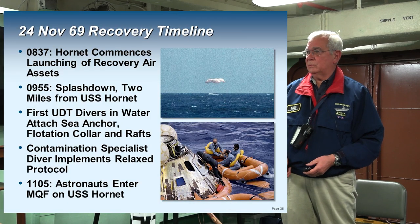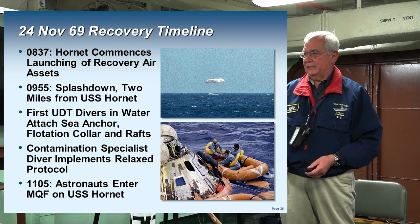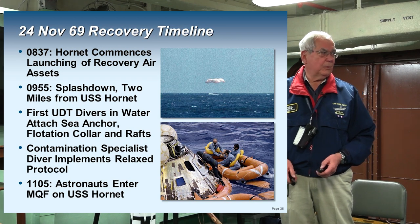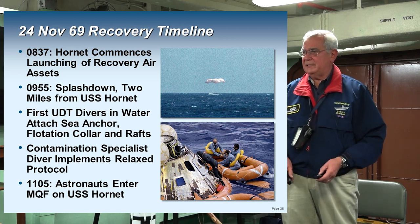At splashdown, the first UDT — underwater demolition team — divers are in the water to attach the sea anchor and the flotation collar and raft. Then the contamination specialist drops down from the other helicopter, and at 11:05 the astronauts are aboard the Hornet.